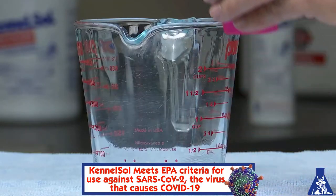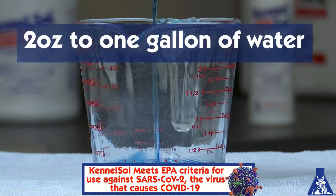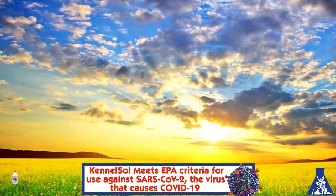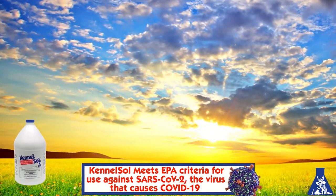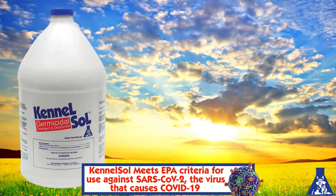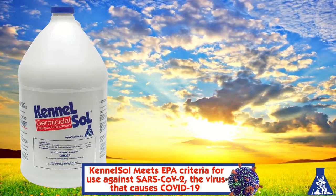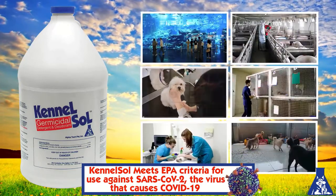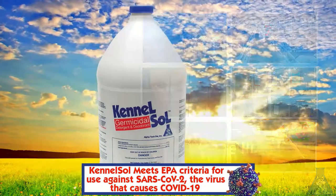KennelSol is cost-effective — a little goes a long way — and works great even in up to 400 parts per million of hard water. It's time to expand your horizons and adopt the extraordinary, earth-friendly cleaner and disinfectant with the wintergreen scent. The disinfectant that's been the go-to choice of industry professionals since 1989. KennelSol.